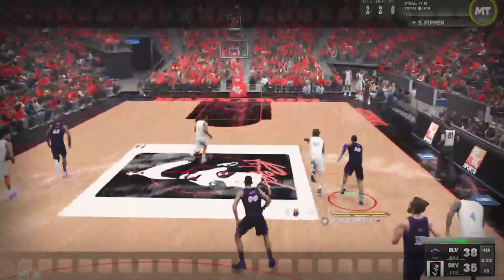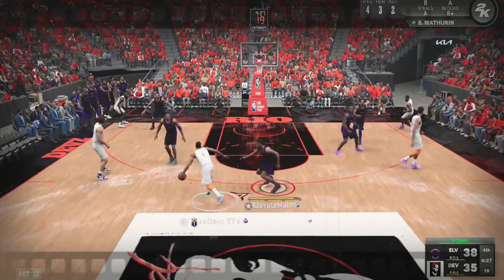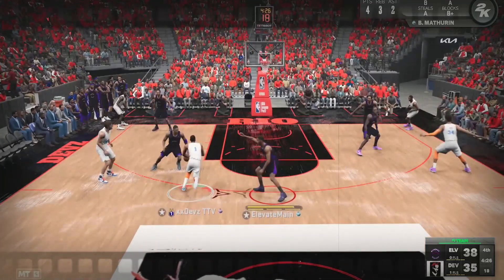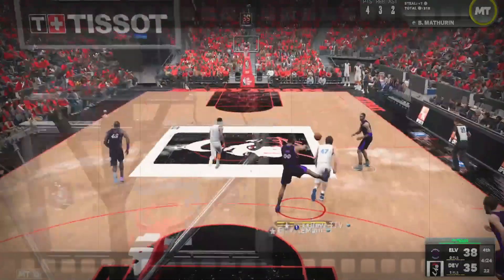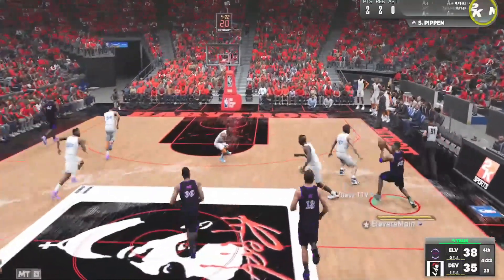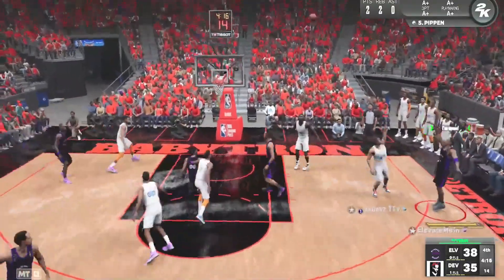A great defensive pluck by Scotty Pippen — and this is all about settings. My off-ball is set to moderate, so Pippen is playing the lane without being in deny or tight off-ball pressure. He pinches on his own — something you see a lot of comp players do — closes the gap, gets the pluck, and we run the other way, rewarding Pippen with the shot.